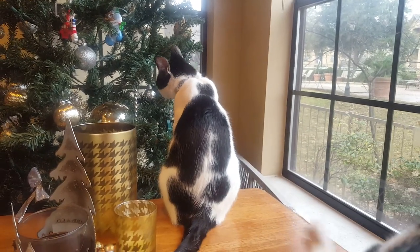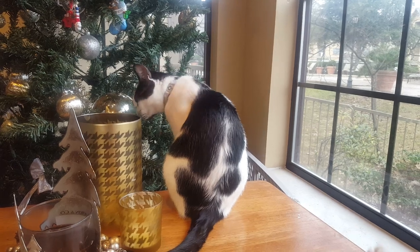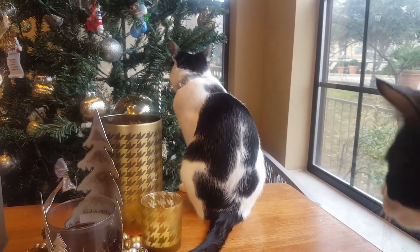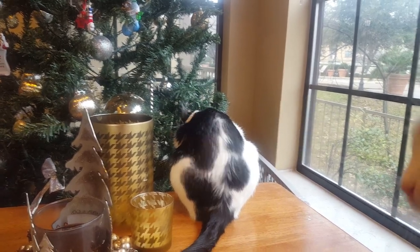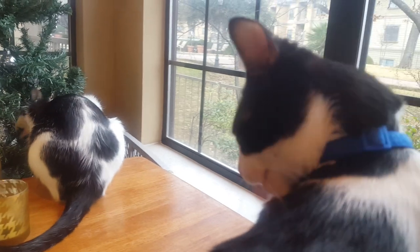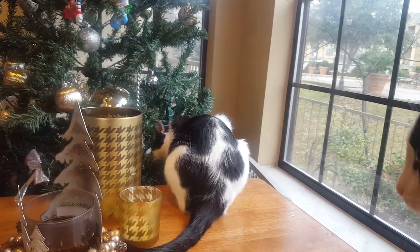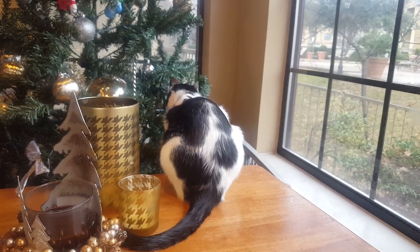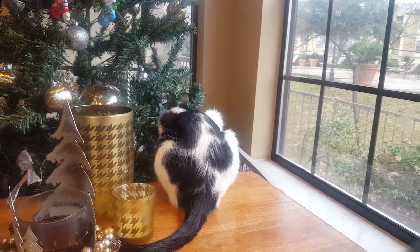They're getting along great. We haven't really had any problems. They both adjusted very quickly to being in a two cat household. You can see Nefertari is over there trying to eat our fake tree, and here's Tyme — he's having a little bath moment. You can hear my son is next to me. He loves the cats, his little cats. He's here with me watching them.